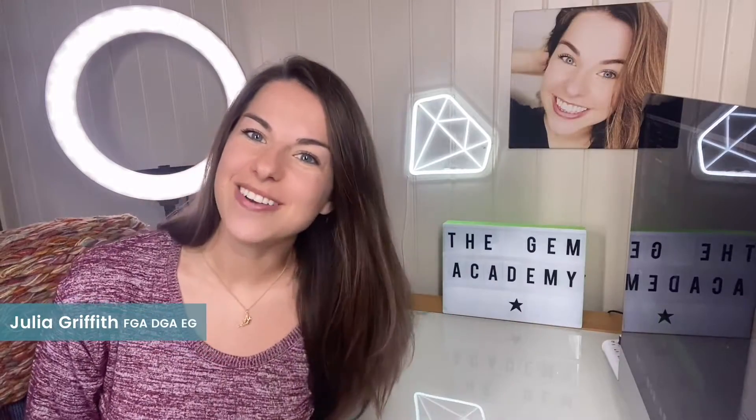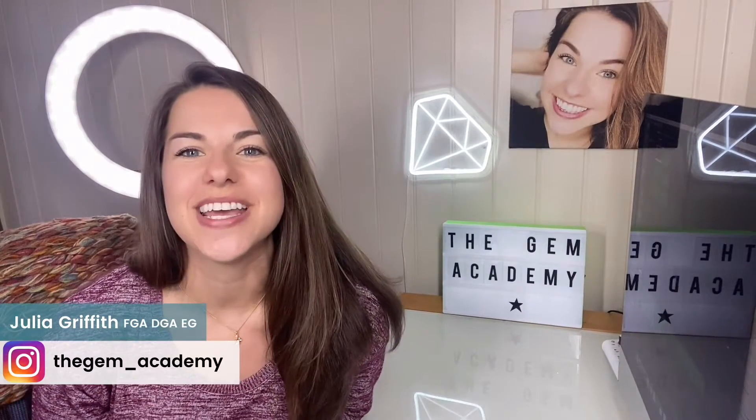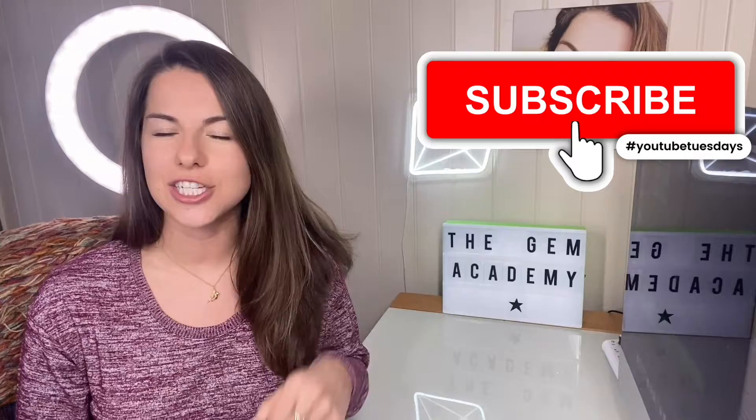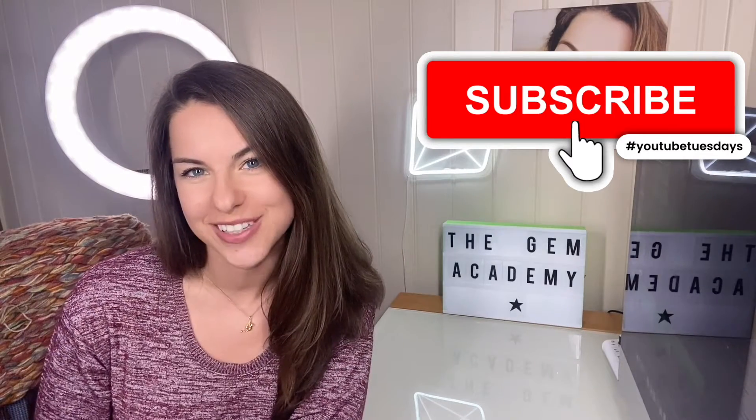Hi, I'm Julia the Gemologist from The Gem Academy and welcome to my YouTube channel, the place for gem and jewelry professionals who would like to learn more about laboratory-grown diamonds.